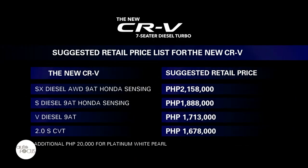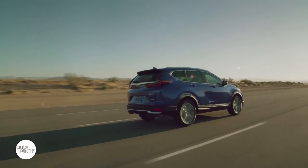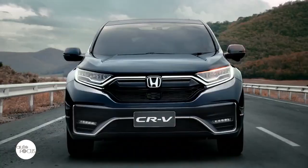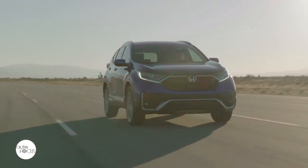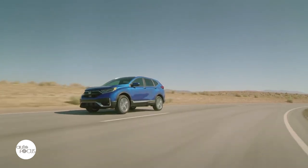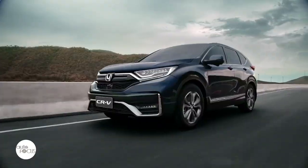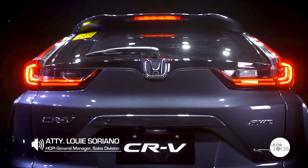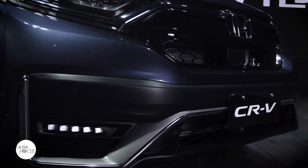Honda debuted four variants of the refreshed CR-V: three are seven-seaters powered by a 1.6-liter turbocharged diesel engine mated to a 9-speed automatic transmission. The fourth is a five-seater powered by a 2.0-liter SOHC i-VTEC gasoline engine mated to a continuously variable transmission, producing 154 horsepower and 189 Nm of torque. Honda fitted the new CR-V with the latest in safety, automotive performance, and smart technology. It is loaded with upgraded looks through a newly designed exterior, advanced technology, and safety features, particularly Honda Sensing for certain variants, and a fuel-efficient yet powerful turbo diesel engine.